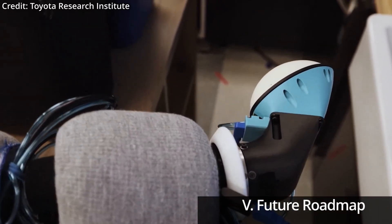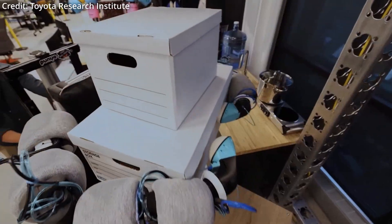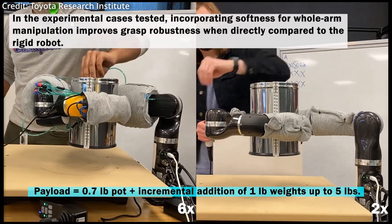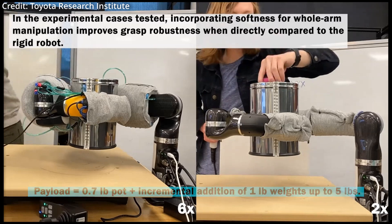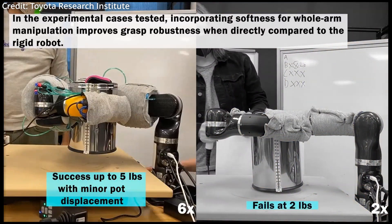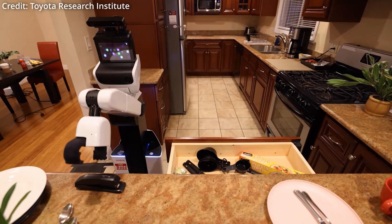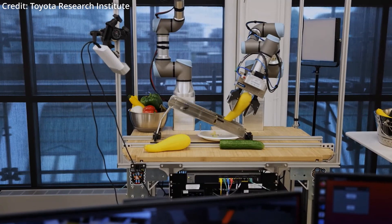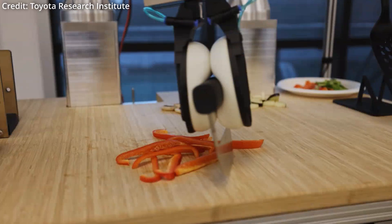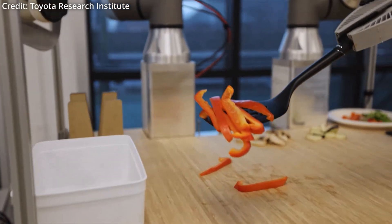Most importantly, the team plans to continue building large behavior models so that robots can generalize and learn new tasks themselves. In fact, by the end of this year, TRI plans to add hundreds of new behaviors to their fleet of robots, with a target of over 1,000 new behaviors by the end of 2024. All of their robots are also said to learn in simulation to better enable fleet-wide learning in real-world scenarios, ensuring that when one robot learns, all robots in the cloud will also benefit.